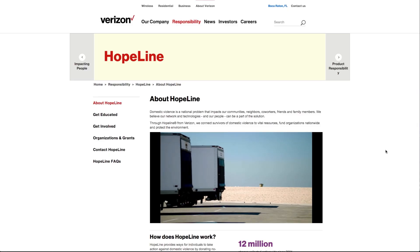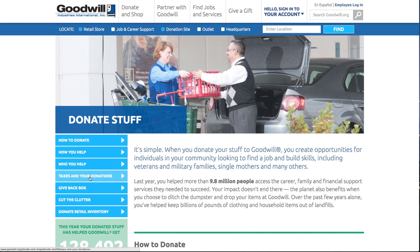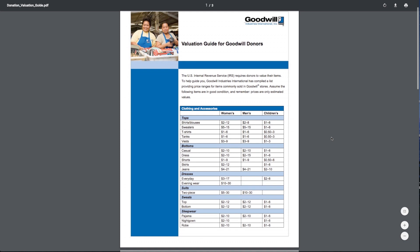If you can't sell that old cell phone, Verizon can refurbish it for a victim of domestic violence. There are other electronics charities as well. When you do donate to registered charities, don't forget your tax deduction. You can find valuation assistance online at the Goodwill and Salvation Army sites.